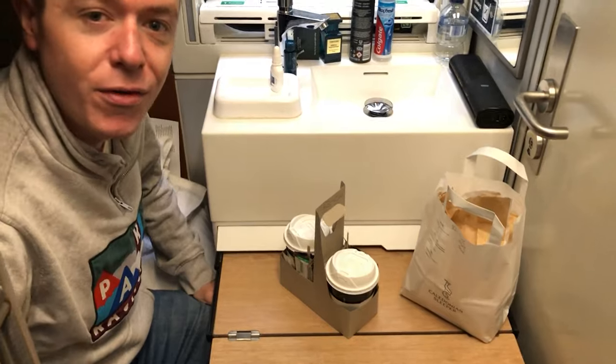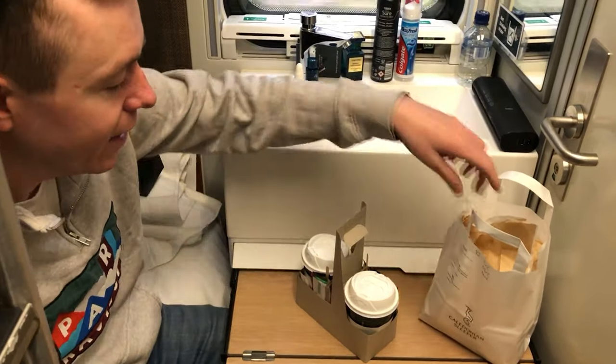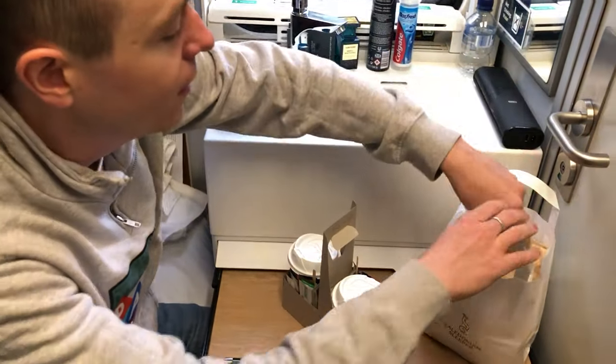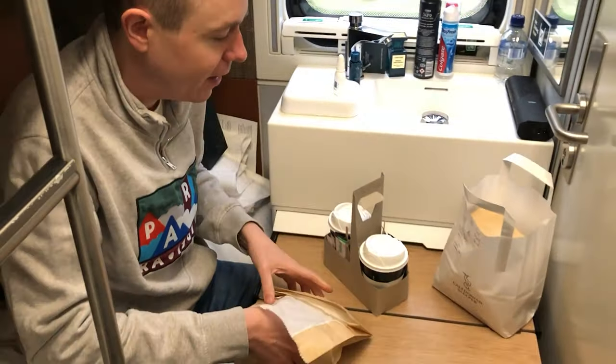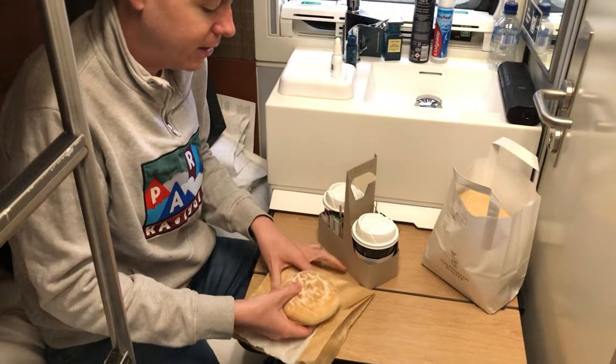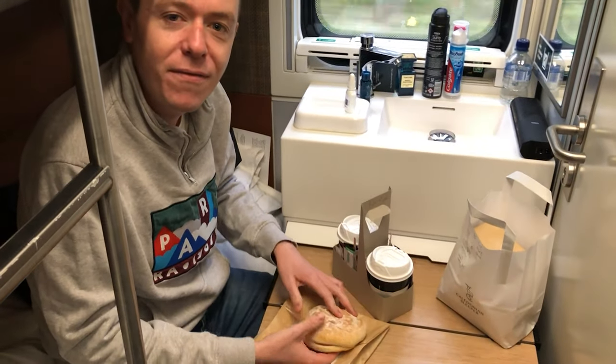Our breakfast has been delivered to the room — we've got a couple of coffees and two bacon rolls, which will get us going for the day.